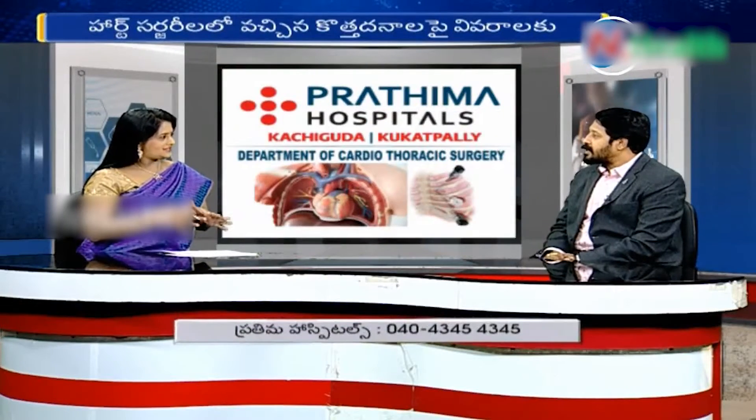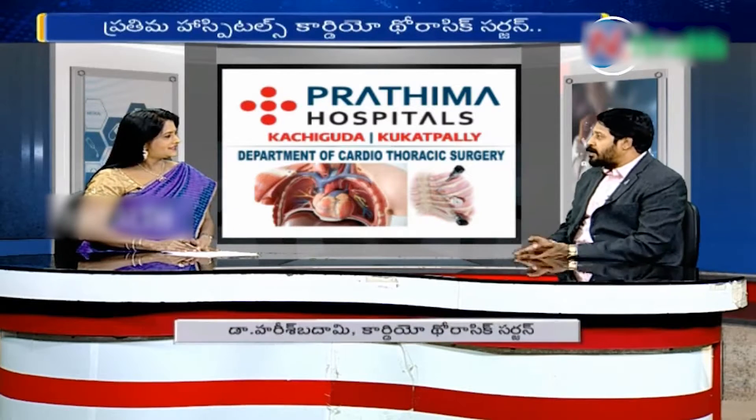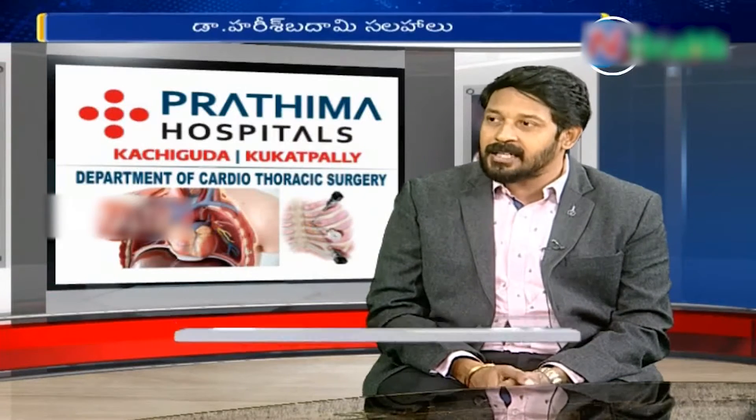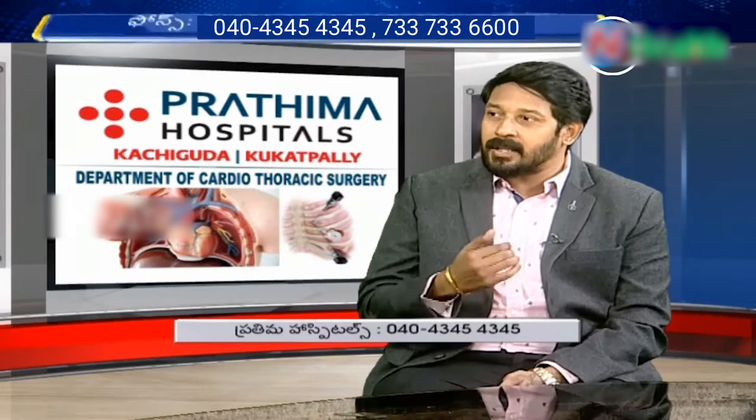What are the different types? The different types are classified by incisions. We are talking about the main incisions: open heart surgery, conventional heart surgery, and minimally invasive heart surgery. It is mainly related to the size of the incision.